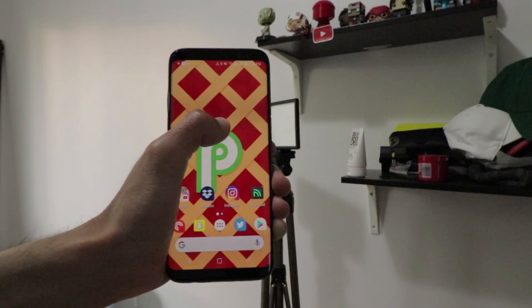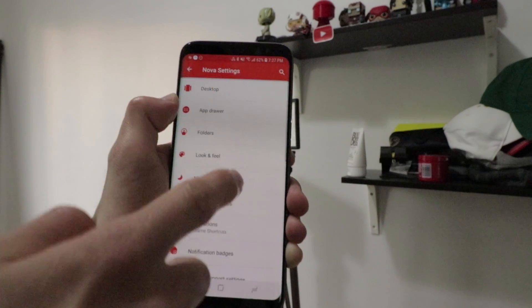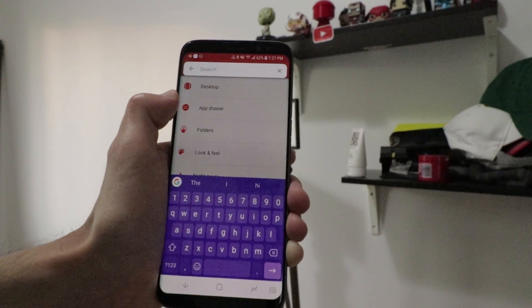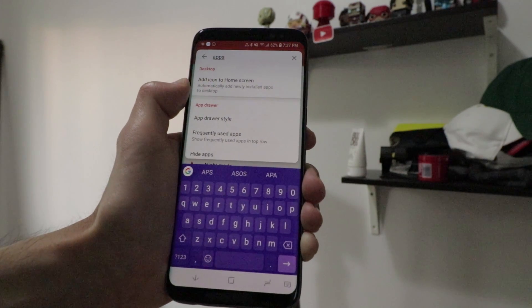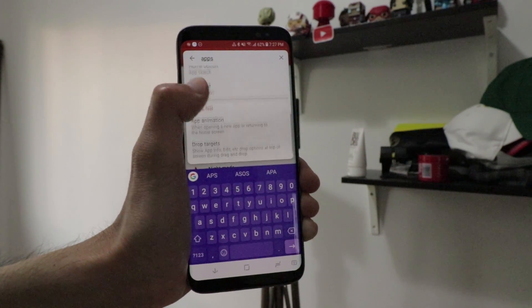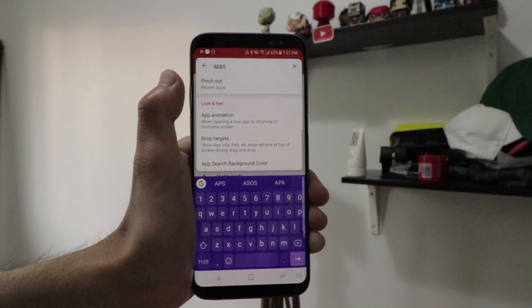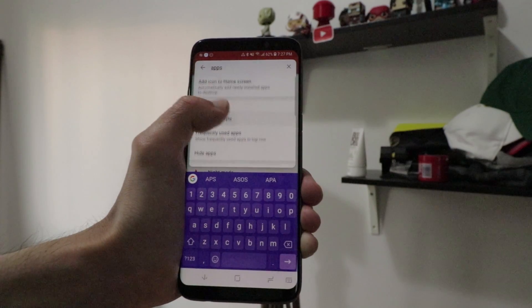Nova Launcher has also released a search bar for Nova settings, so you'll now be able to easily search things in your settings and quickly find what you're looking for, which is pretty cool because you want to find those things very quickly for whatever reason.